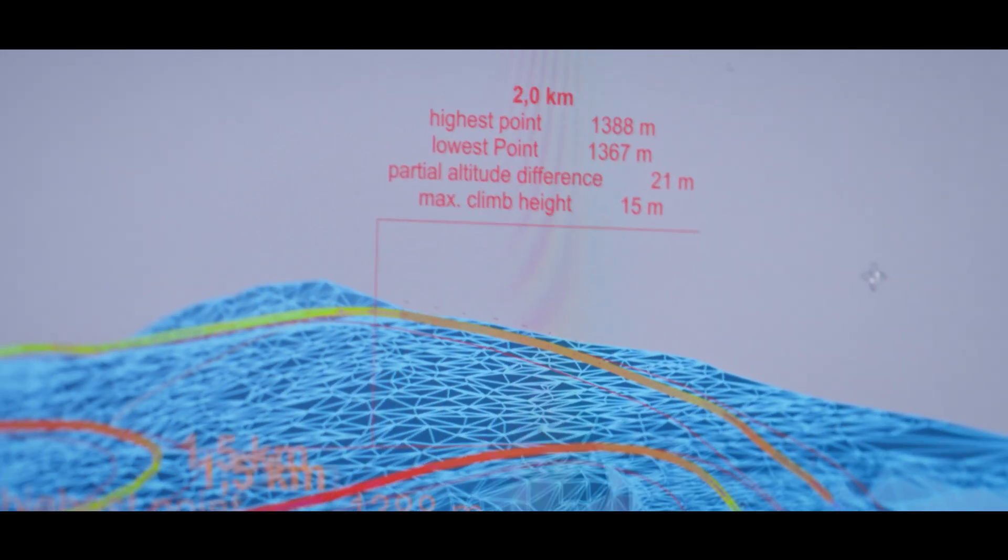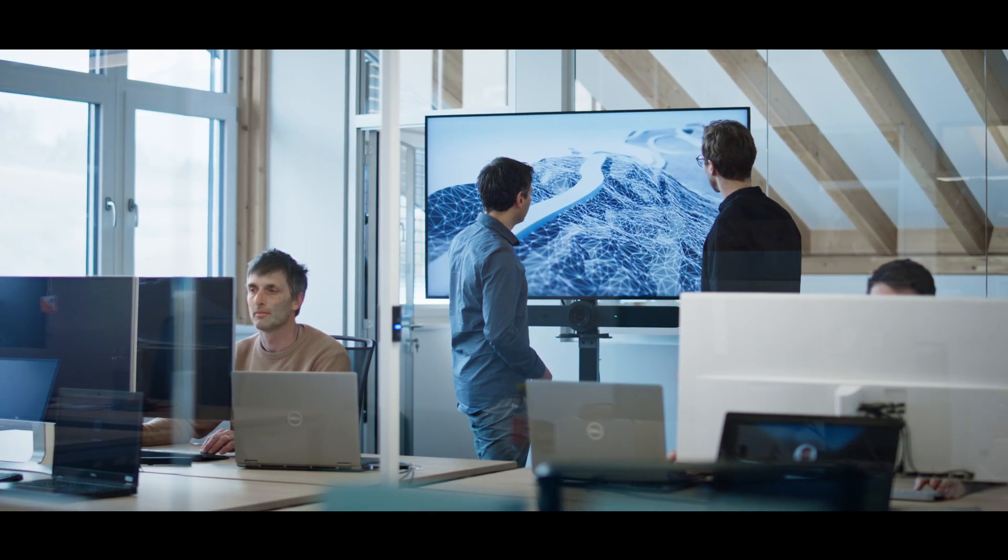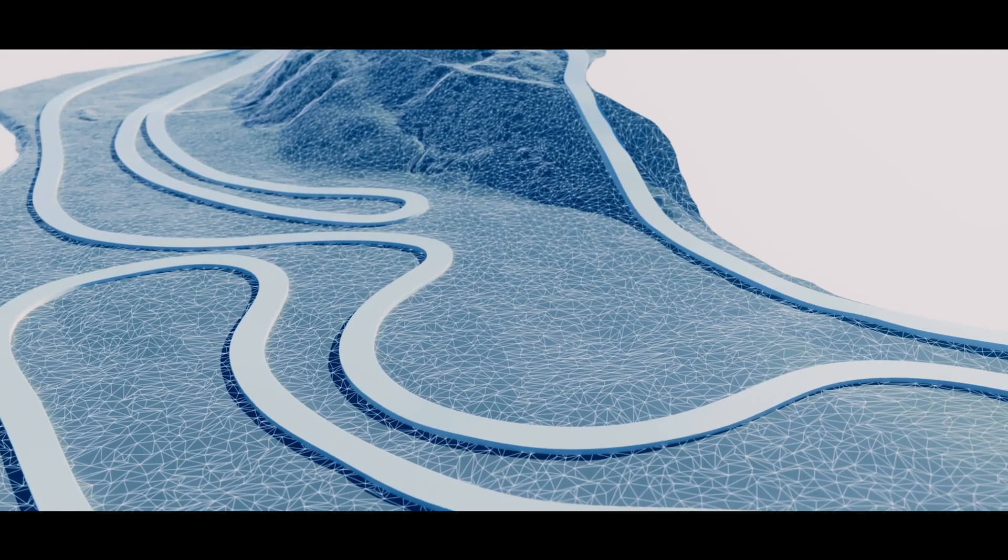We also calculate the precise length and differences in elevation so that your course requirements are met, whether for everyday use or competitions.